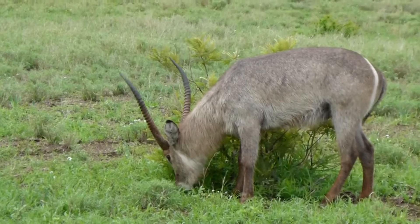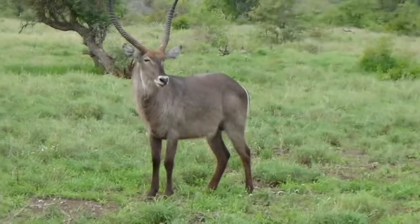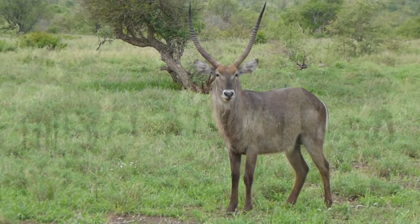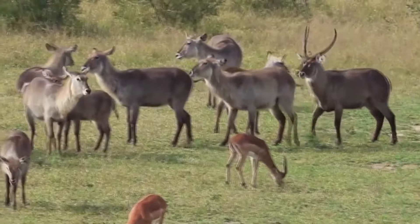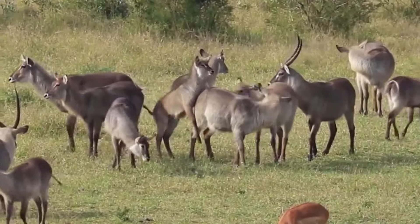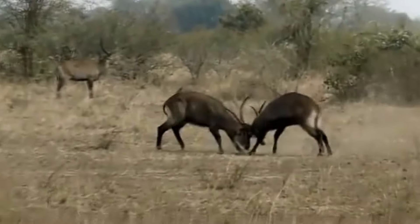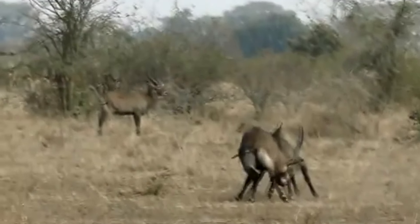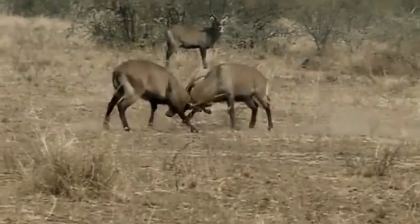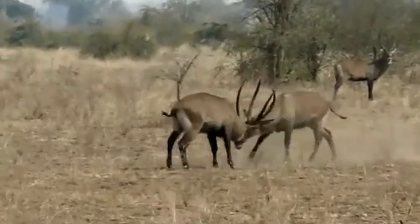If they make it to adulthood, waterbucks live to a maximum age of about 15 years in the wild, although some individuals have been documented living slightly longer. These antelopes travel in small herds of about a dozen members throughout most of the year. However, they will form larger herds during the rainy season, when food is most abundant. A dominant male defends a territory year-round, but bachelor groups of younger males can pass through outside of the breeding season, if they recognize the dominant male's authority, typically shown by lowering their head.